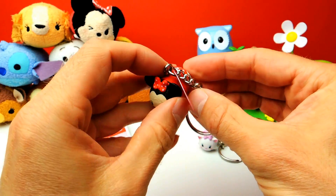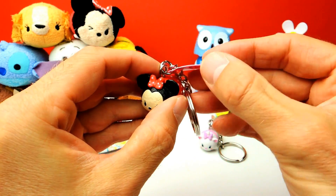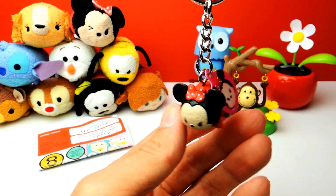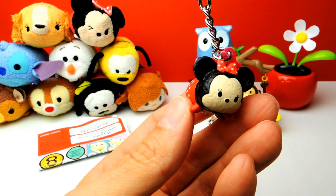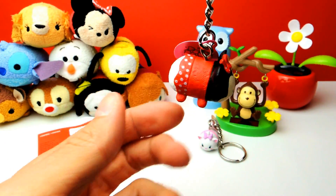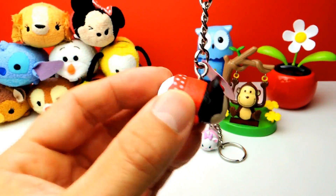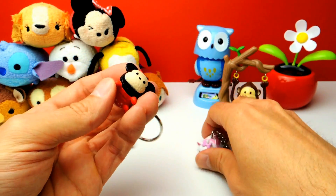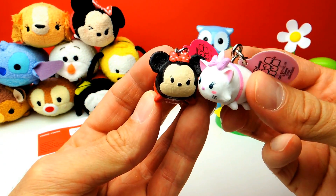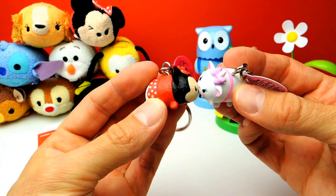Okay guys, what do you think? Which is your favorite toy for today — is it the Aristocats Marie or is it the Minnie Mouse Tsum Tsum? Let me know in the comments below. I also want to know who of you has some Tsum Tsums at home. I have to say, I think they are really cute, very detailed, and very beautiful, so I'm very happy with these toys.